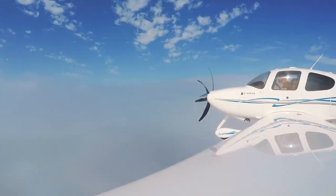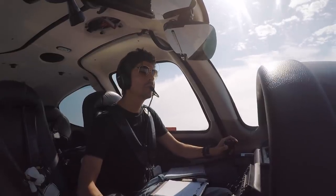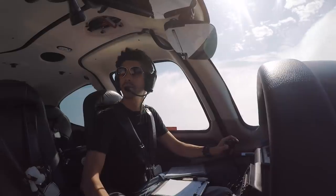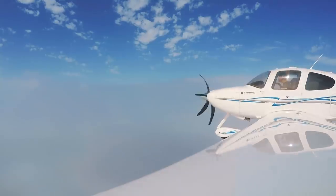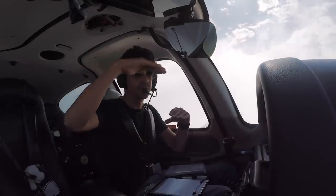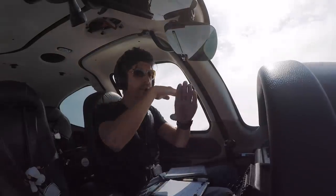We'll go back into a little bit of cloud again now until we get climbed up. We probably only need about a thousand feet to get over the top of this, so hopefully they'll climb us up soon. They're just keeping us down below because arrivals are coming into Sydney over the top. Once we've cleared, then they can climb me up.